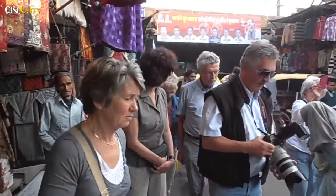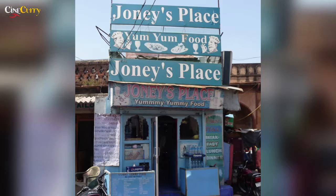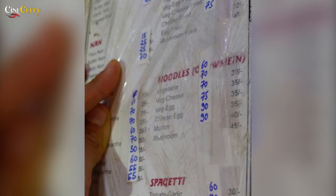Now it's time for lunch and the best place to go is Johnny's Place near Taj Southgate, Taj Ganj. Your lunch will cost you approximately 90 rupees.